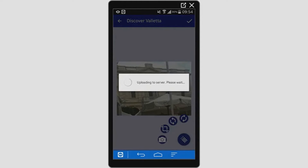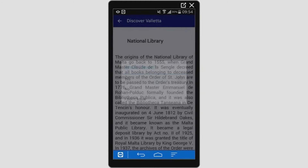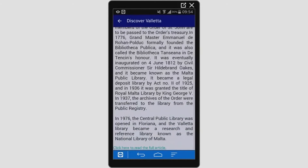By selecting the check option, the image begins uploading. After uploading the image, the application gives the user the results of that particular building. The results include the name and description of the building. Also, a hyperlink is provided for further reading.